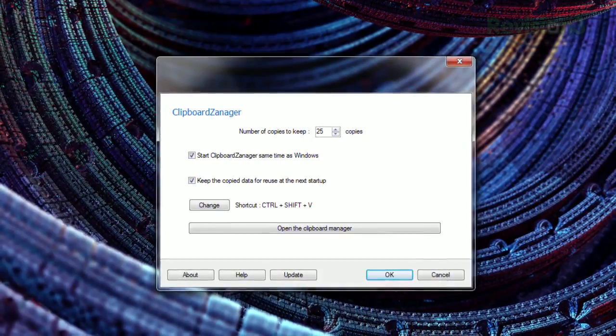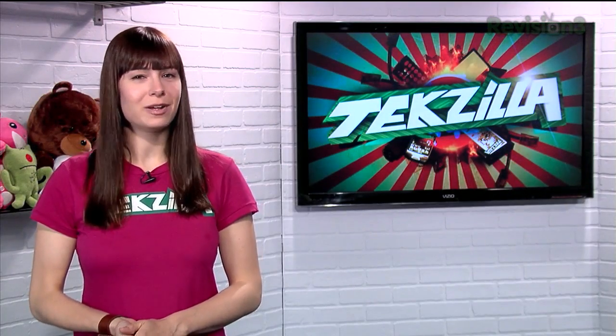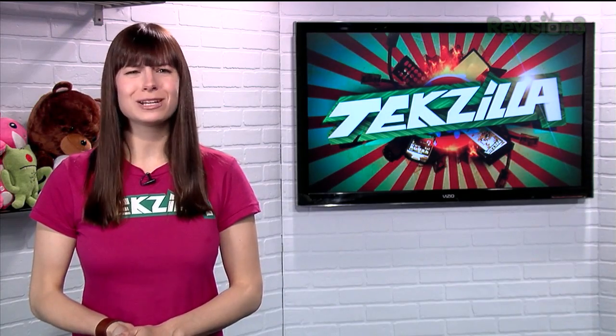And as I said before, all this info is saved even when you restart your computer. So make sure you never lose track of a copied email address or photo again, with Clipboard Xanager.